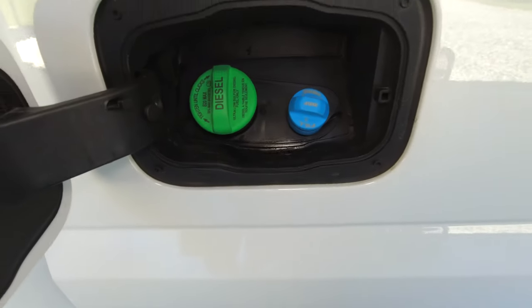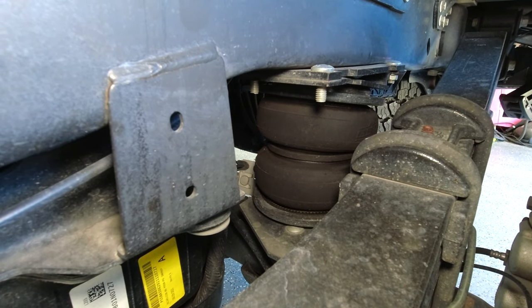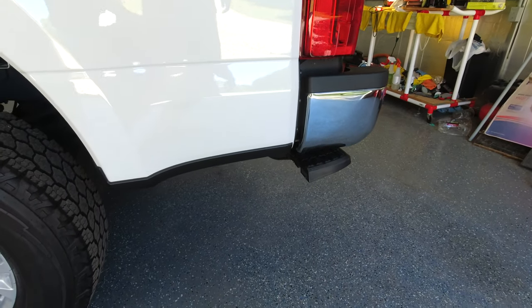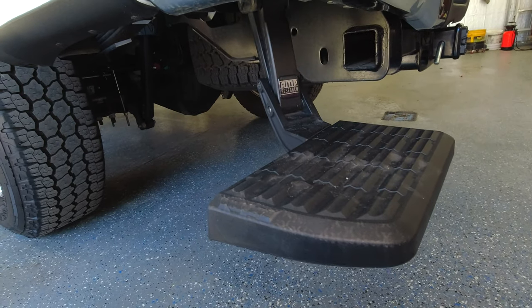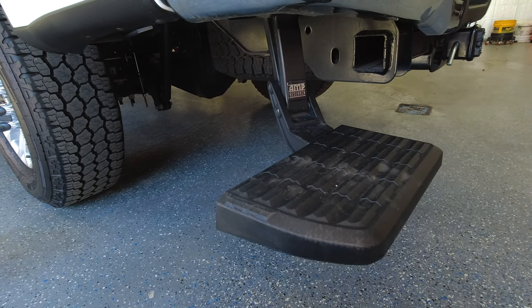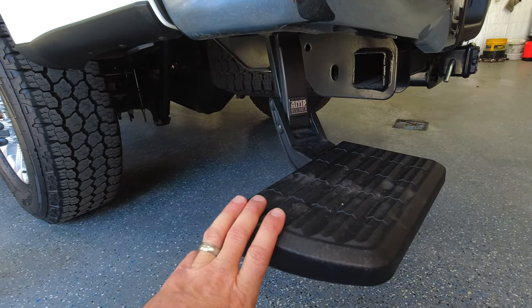This is your fuel door — diesel goes here and DEF goes there. Don't mix them up; it causes major issues. Thankfully I've never done that. On the back we have AirLift 5000 Ultimate airbags with internal bump stops. These have been great for our heavier trailer — you can really level everything out and they ride very nice. Another favorite addition is this AMP Research retractable step. I used my Ford points from when I bought the truck to purchase it — I don't know if I'll ever own a truck without one.